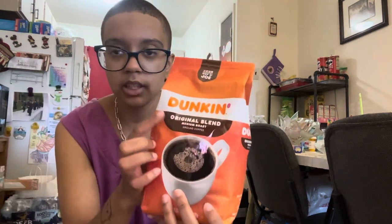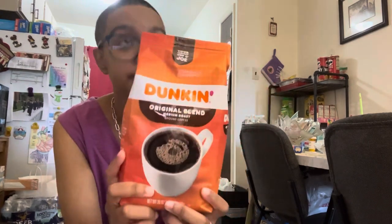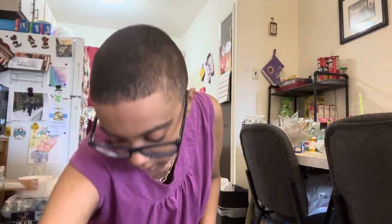For my coffee days, I have Dunkin' Original Blend Medium Roast Ground Coffee. You know it's my favorite time of year, so I also got Dunkin' Pumpkin Spice and Starbucks Pumpkin Spice ground coffees. These are all ground coffees I can put in my Mr. Coffee maker. There will be a video up on that soon.